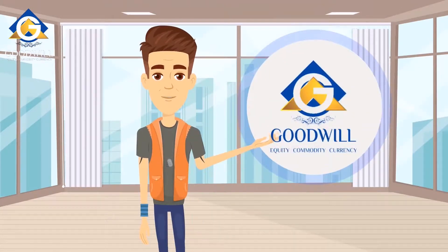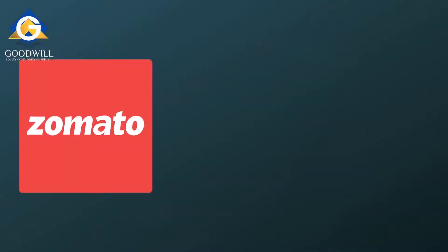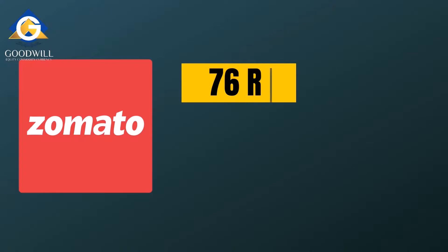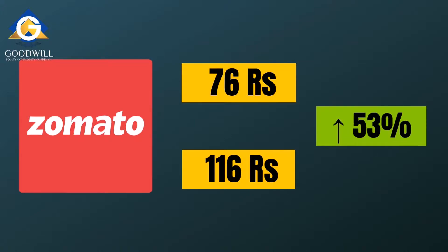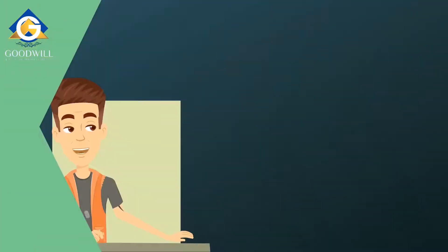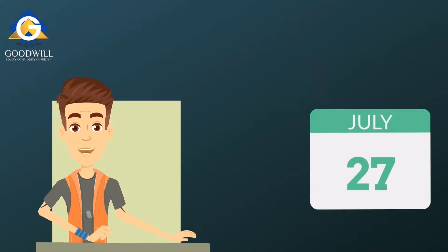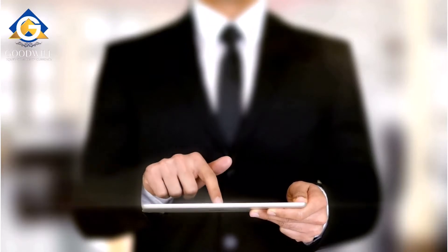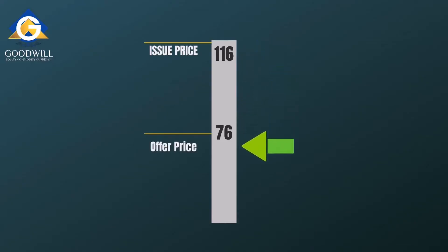Now Rahul knows how to apply for an IPO through his broker Goodwill. The final question is why Rahul should invest in IPOs. Looking at Zomato, the issue price was 76 rupees and the listing price was 116 rupees — 53% higher than the issue price. The Zomato stock was listed at a premium of 53%. Assuming Rahul got the allotment and sold his shares on listing day, 27th July 2021, he would have made a 53% profit — acting as a trader who focuses on short-term gains.